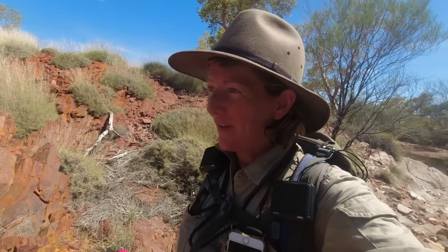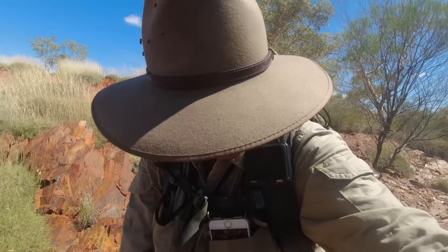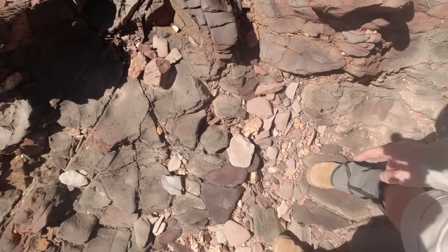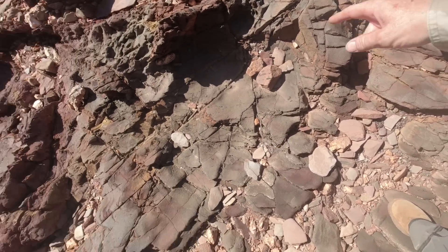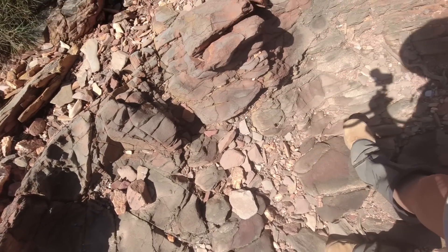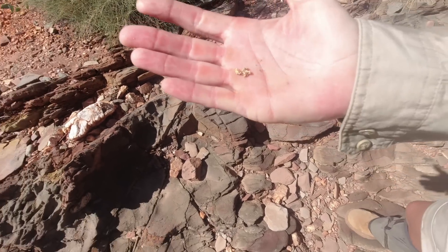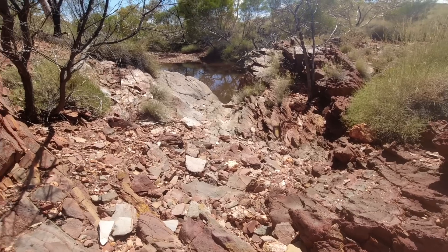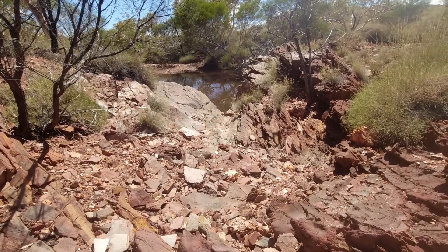That's the third piece I've got out of this creek. First one was a two grammer the other day, then we got that subgrammer earlier, so three pieces now. It really looks a bit more rugged in these places with lots of cracks and crevices where the gold could be hiding anywhere in the tiniest little cracks. I'm very happy about this one. We're coming into a nice pool there - might even stop there for a little refreshment.